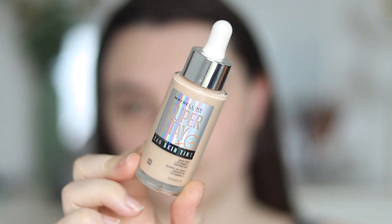So this retails for £12.99. I picked mine up from Beauty Bay, which I find is a really good destination if you're looking for new drugstore products that are trending — they have a really nice selection. They have 20 shades available and I picked up shade 03, which I think is a really good match for me at the moment.